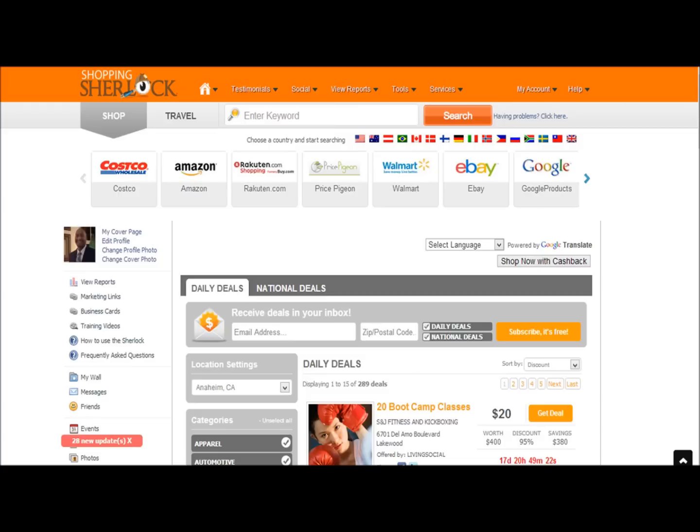Now, you can do a lot of things from this browser. You can shop online. You can look for travel deals. You can go directly to stores like Costco, Amazon, Walmart, eBay, and Google. You can also look for daily deals, national deals. You can also shop now for cash back, meaning any items that you purchase, you get cash back on if you click the shop now with cash back button.